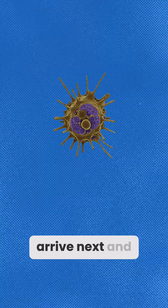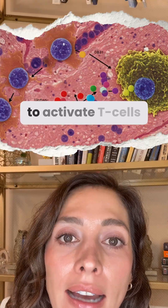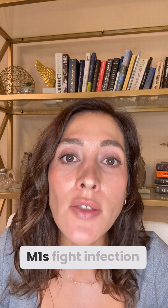Macrophages arrive next and stay longer — cleaning up debris, presenting antigens to activate T-cells, and releasing cytokines to guide the immune response. They can even switch roles: M1s fight infection, M2s help heal tissue.